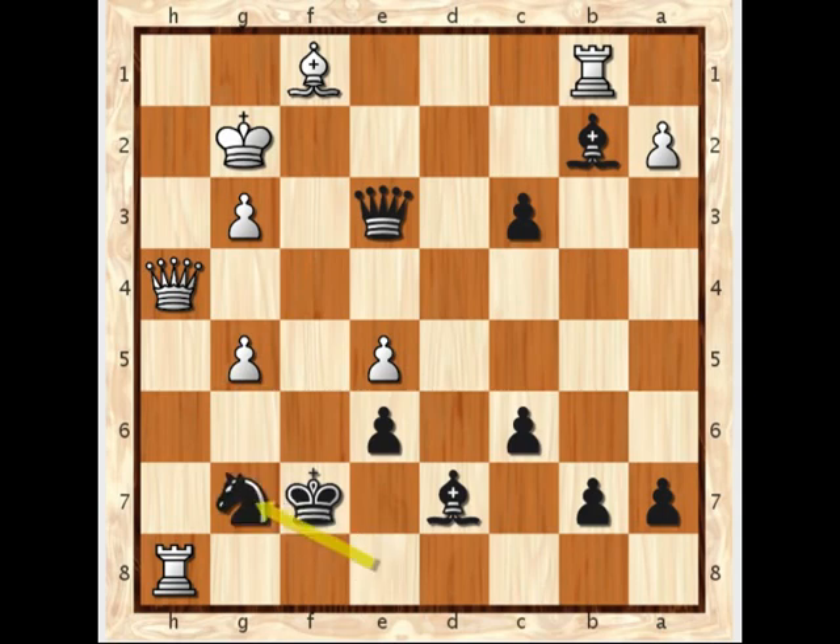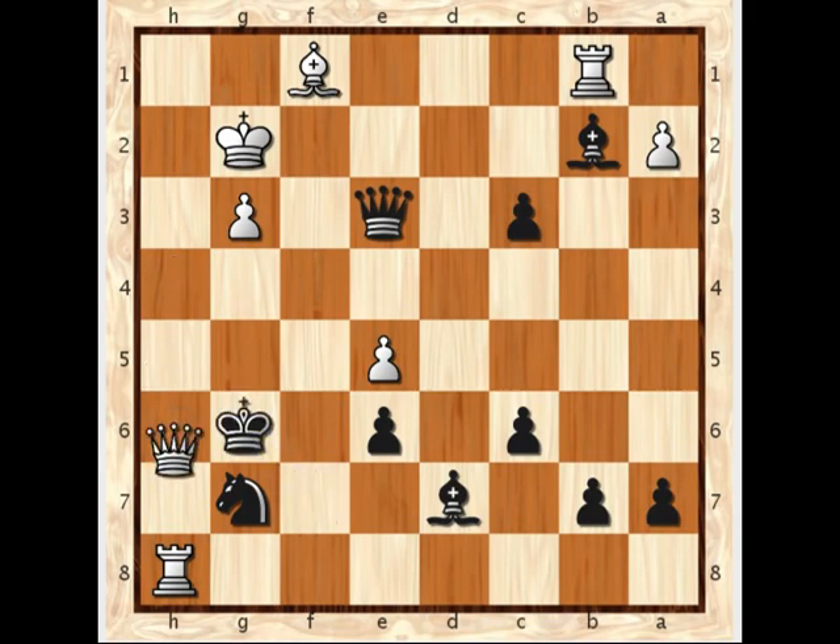After knight to g7, there's a much simpler mate in 2 to find than the other line. Pause for a second and see if you can find that. Queen plays to h5 — though according to the PGN notation white actually missed the mate and played h7. Still, the king escapes to f7 and black seems to resign at this point. Well played by Rodwell Makoto, the 2012 South African Open champion. Thanks for watching — catch more videos on ChessTape.com.